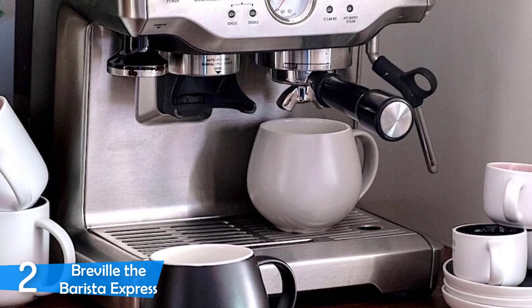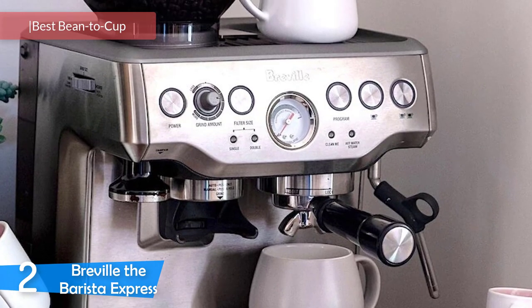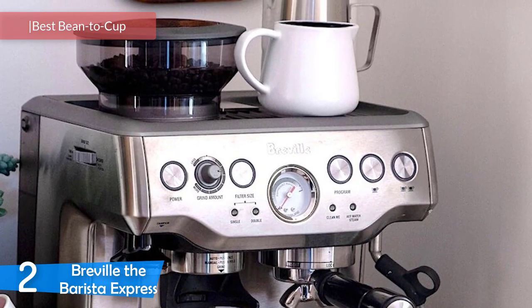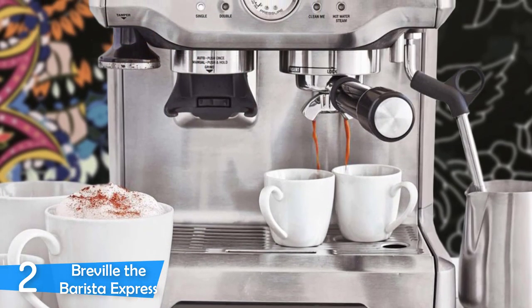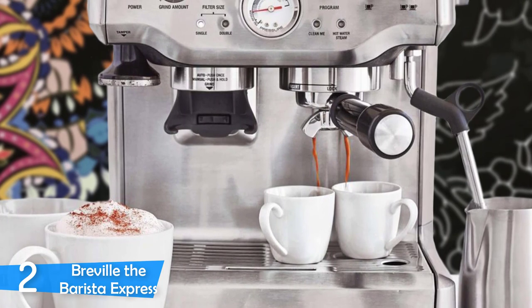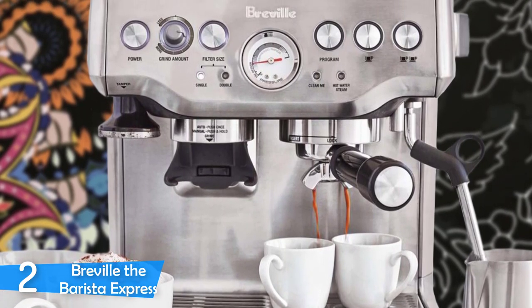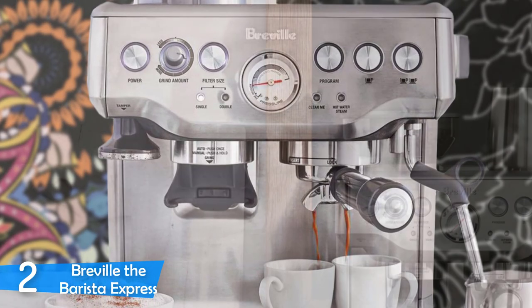At number 2, it's the Breville The Barista Express. Nearing the top of the list, we have the Breville The Barista Express, which is one of the most convenient and most powerful machines in the market since it has a built-in burr grinder — making it perfect for those that want an all-in-one machine. This machine has amazing functionality and will deliver perfect quality espresso, along with an amazing construction and nice design that will stay by your side for a long time.